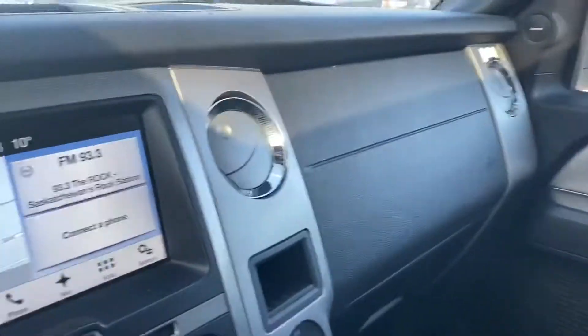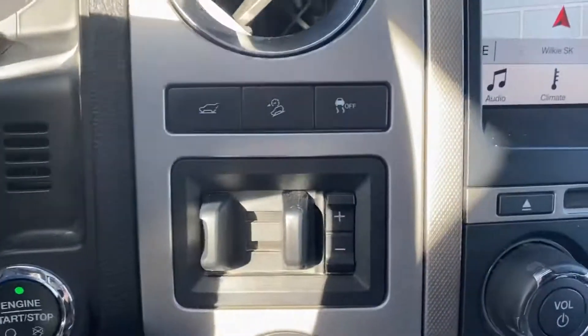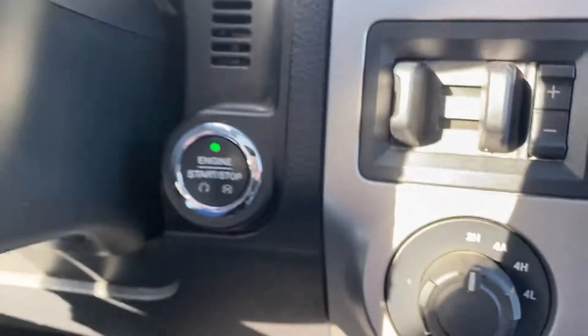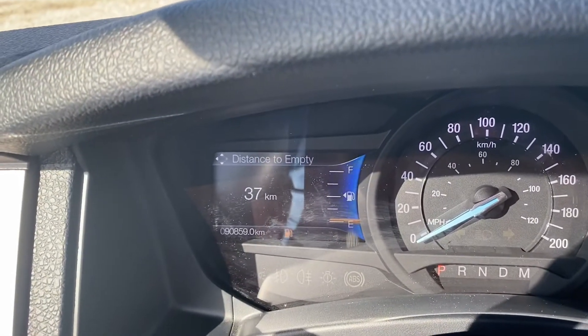The passenger seat is very clean and very well kept. This one does give you the trailer brake controller if you were gonna be pulling anything. Push button start. And we are just under 91,000 kilometers.